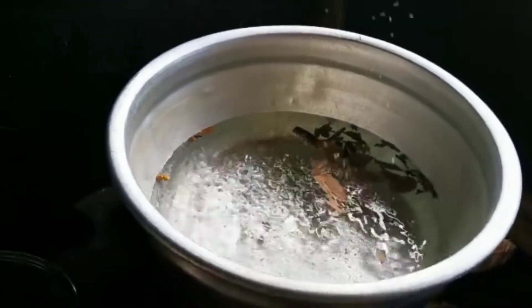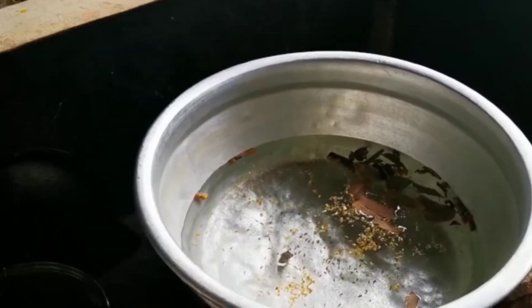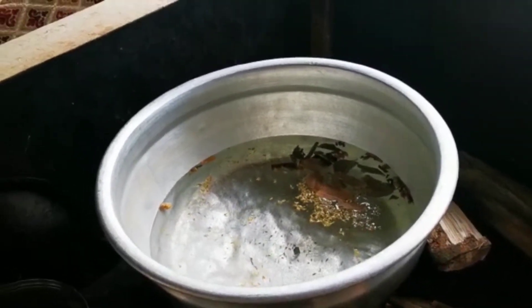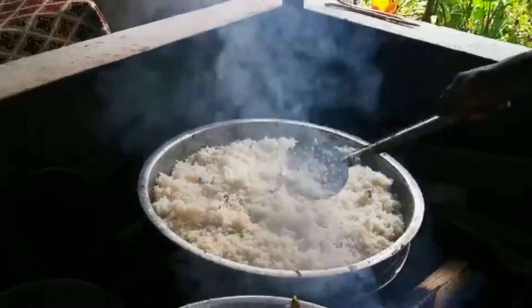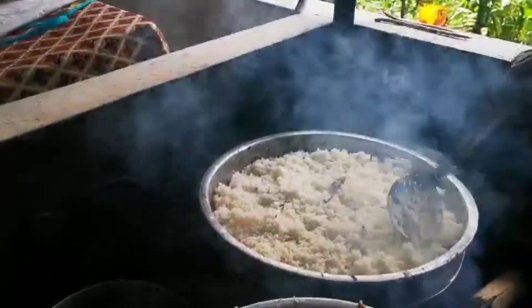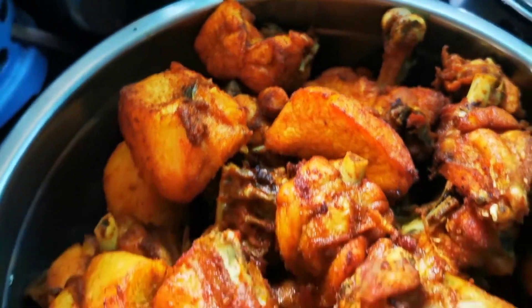We will cook our chicken and then we will cook it. We have good food. I have fried chicken and we will cook this chicken as well.